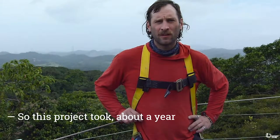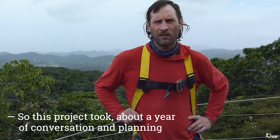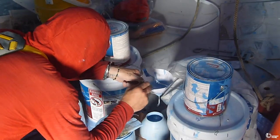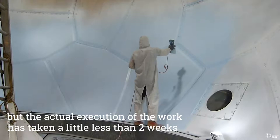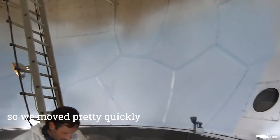This project took about a year of conversation and planning, but the actual execution of the work has taken a little less than two weeks, so we moved pretty quickly.